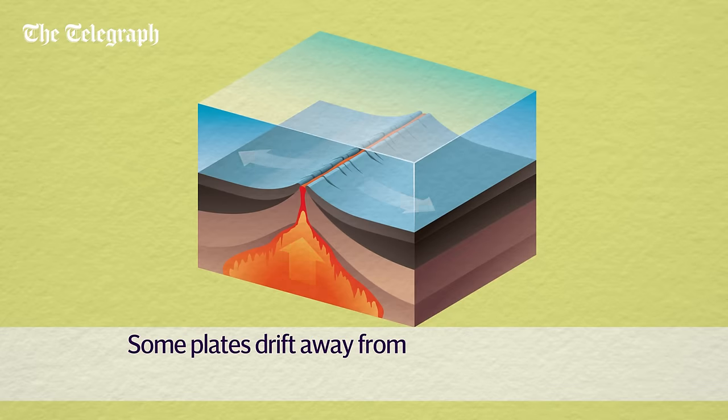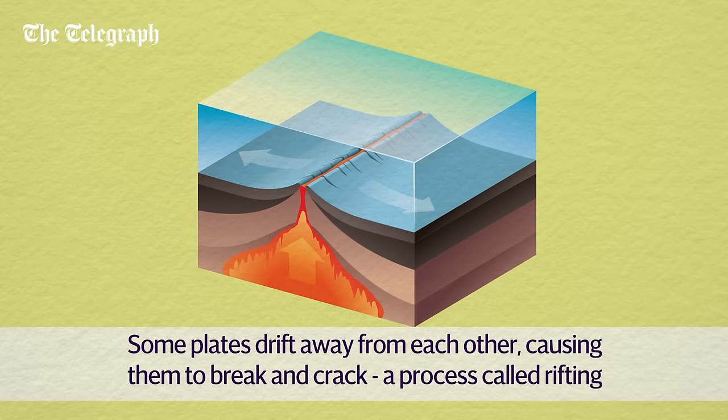Some plates drift away from each other, causing them to break and crack. When the plates get too thin, lava erupts at the surface and creates new oceanic crust. This is known as rifting.